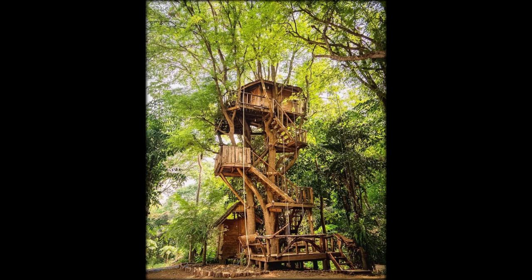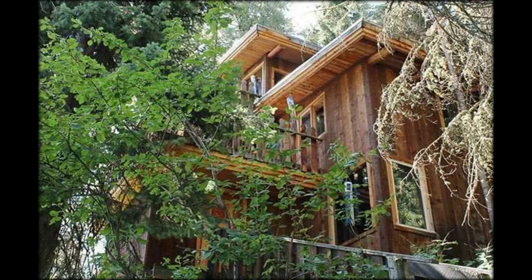The incredible treehouse is suspended 31 feet above the ground, boasting both jungle and ocean views. The treehouse sits between Ponch and Bluff in Panama, located around 3.1 miles outside of Boca's town.